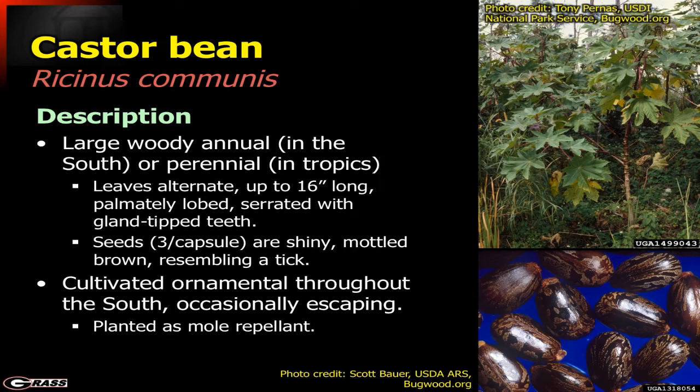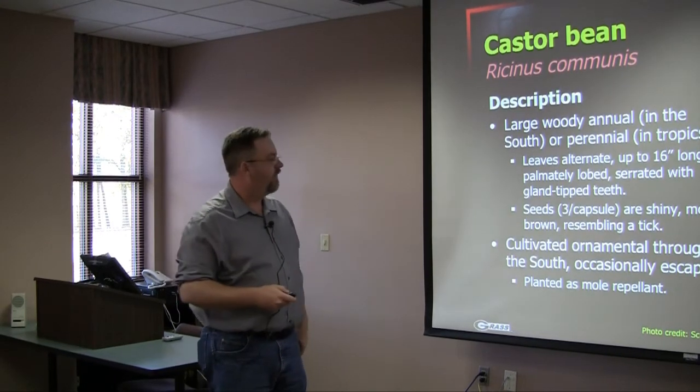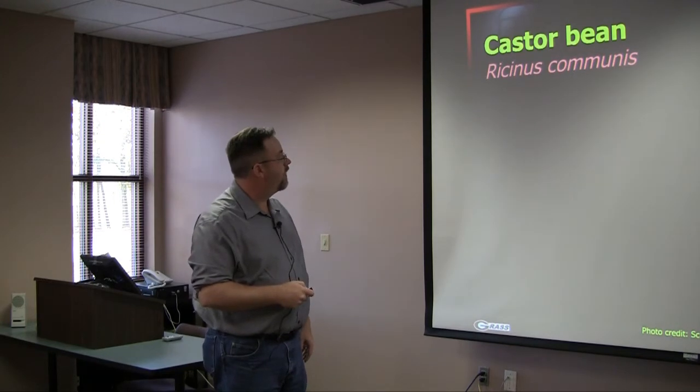Castor bean is grown as an ornamental throughout the south and has been grown for many years, so many of these plants have actually escaped into ditches, old home sites, and that sort of thing. It's primarily grown as a mole repellent — a fairly effective one — but it's also very toxic for other things as well.